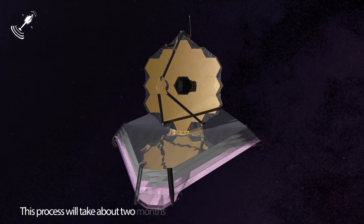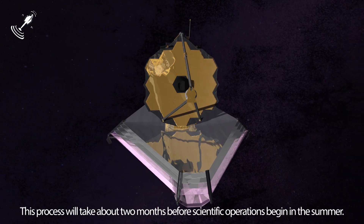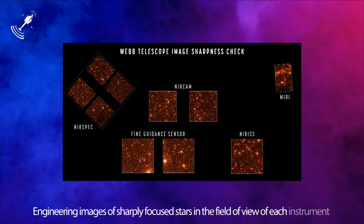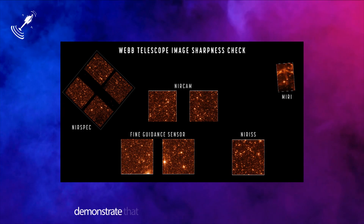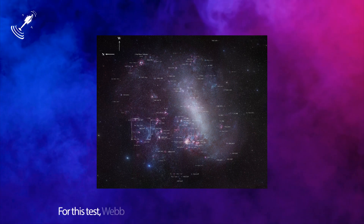This process will take about two months before scientific operations begin in the summer. Engineering images of sharply focused stars in the field of view of each instrument demonstrate that the telescope is fully aligned and in focus.